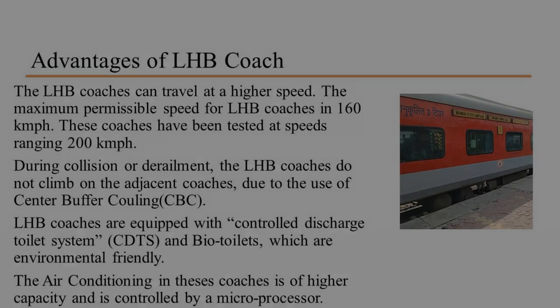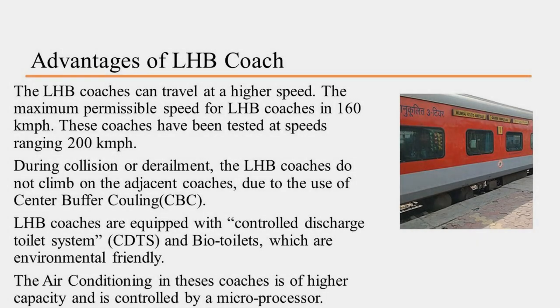The advantages of LHB coaches are that they provide a maximum speed of 160 km per hour and require less maintenance time compared to ICF coaches. They are also equipped with state-of-the-art bio-toilets and the centre-buffer coupling system, also known as the CBC system. In case of derailment, LHB coaches will not climb over each other due to the CBC system. The air conditioning system is controlled by a microprocessor, and the cost of an LHB coach is much cheaper than an ICF coach.